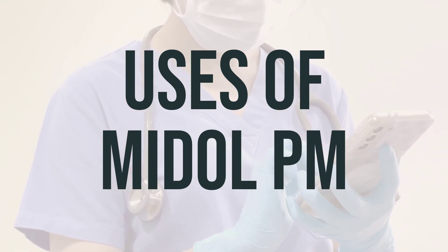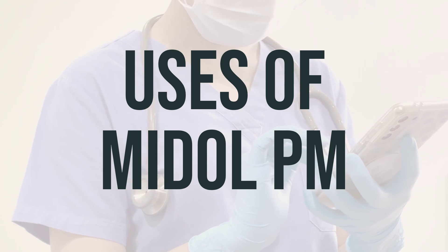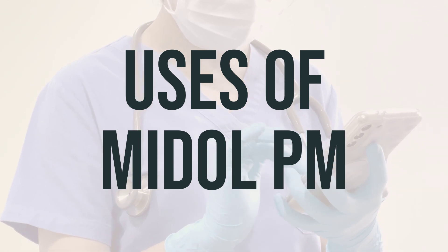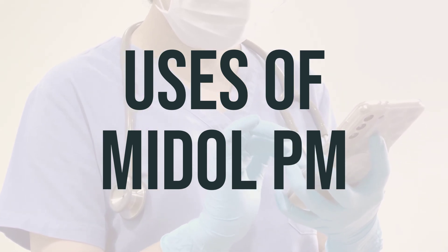It is not recommended for use in children younger than 6 years, and some products are not recommended for use in children younger than 12 years. It is important to carefully follow all dosage directions to decrease the risk for serious side effects. Do not use this product to make a child sleepy, and do not give other cough and cold medication that might contain the same or similar ingredients.